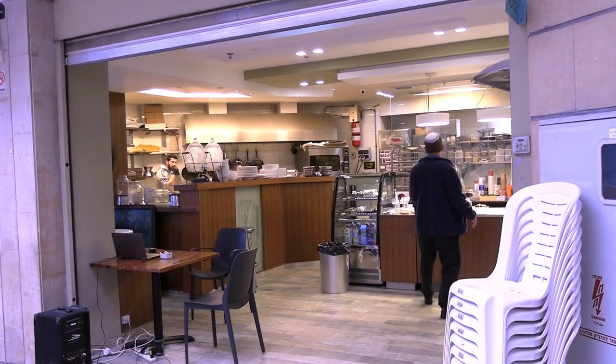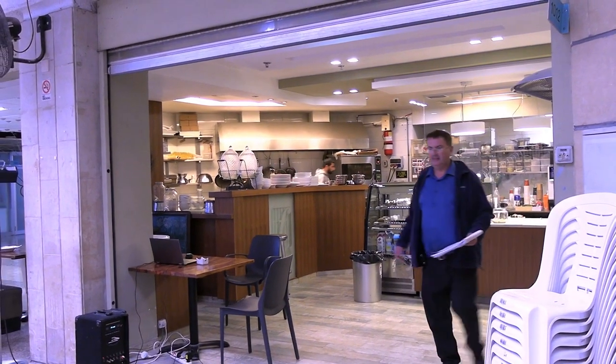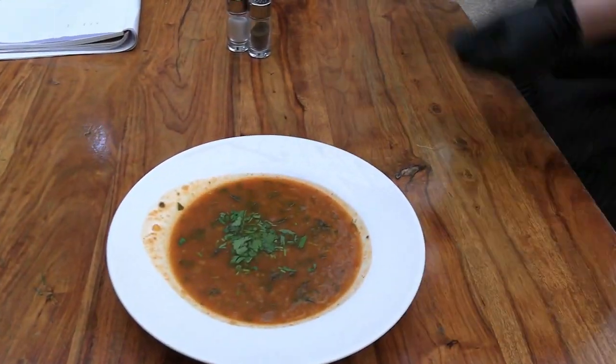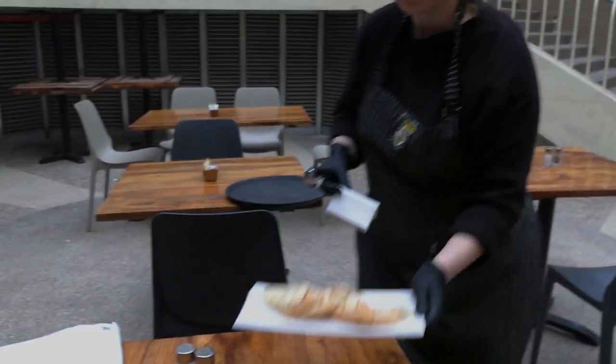Good luck everyone — come and support this business. We're here to support small business in Jerusalem. Be well, happiness to everyone! If you also like great soup and want La Dolce Vita to succeed, visit them on the very bottom level of Binyan Klal, off Yaffo and Agurpa streets. Have a Jerusalem soup venue you think Shimshon and I need to check out this winter? Drop a recommendation in the comments and I'll try to make it happen. Until the next video — thanks for watching!